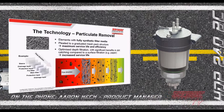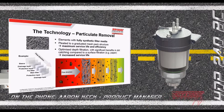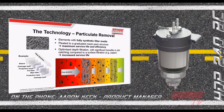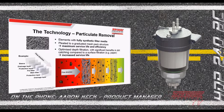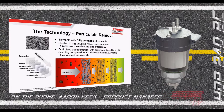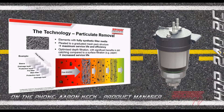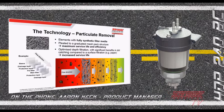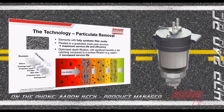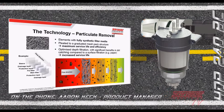What sets us apart from current solutions in the industry starts with particulate removal. Our particulate removal media uses full synthetic filter media — a really effective media that's resistant to the waters found in today's ultra low sulfur and biodiesel blends. We pleat these with a graduated mesh pack structure, which you can see in the lower left, to extend and ensure maximum service life and achieve a high level of particulate removal efficiency.